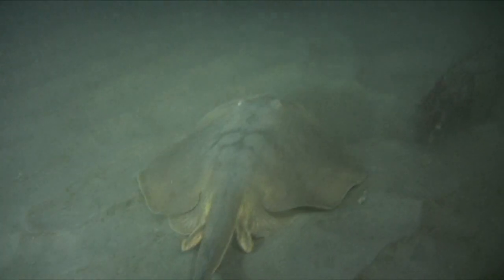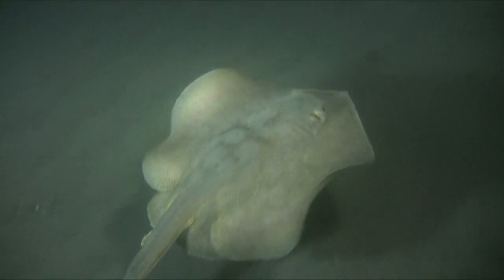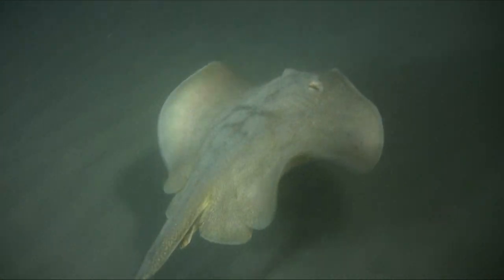First aid for a stingray sting is to immerse the sting in as hot water as possible — as hot as you can stand it — because the heat will actually break down the proteins injected into your leg or wherever else you got stung.